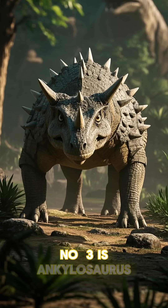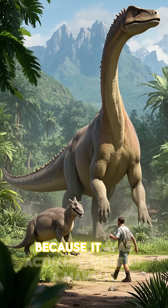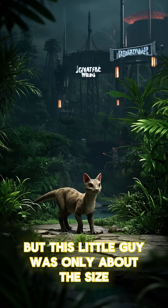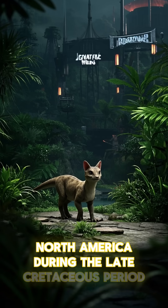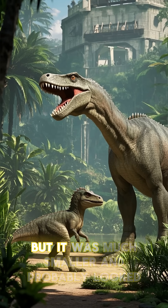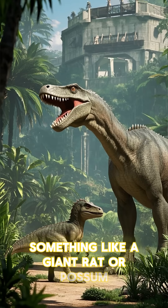Number three is Ankylosaurus. Okay, so this one's a bit of a cheat because it was actually more of a mammal than a dinosaur, but this little guy was only about the size of a house cat and lived in what is now North America during the late Cretaceous period. It was related to the much larger Ankylosaurus, but was much smaller and probably looked something like a giant rat or possum.